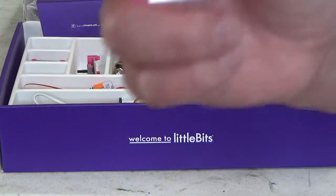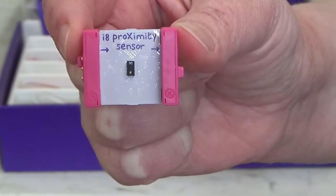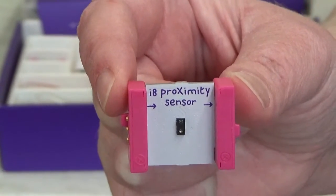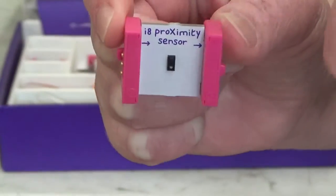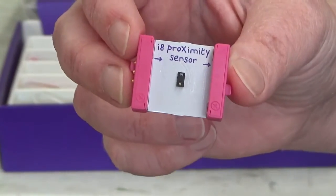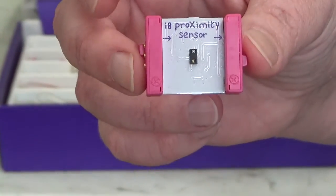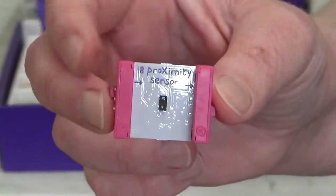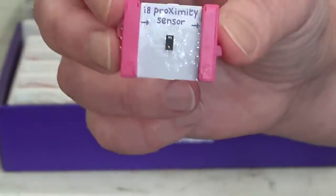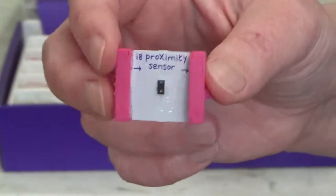We have Little Bits that are pink on the outside. Pink is what we call an input piece. What that means is, in order to have something work, something has to happen with this piece. This one is what we call a proximity sensor, so it only works if my hand is very nearby — if it's further away, it doesn't work. Something has to be done with this piece in order to get your invention to work, so that's called input. Pink means input. It's not necessarily mandatory to have an input piece, but it does help if you want to control your invention.